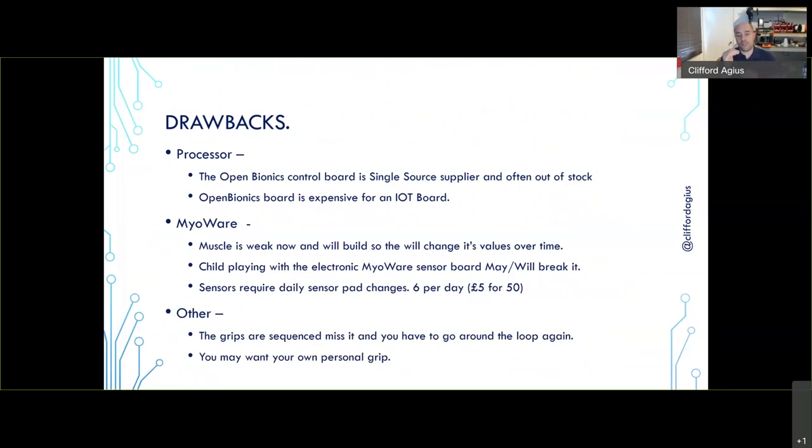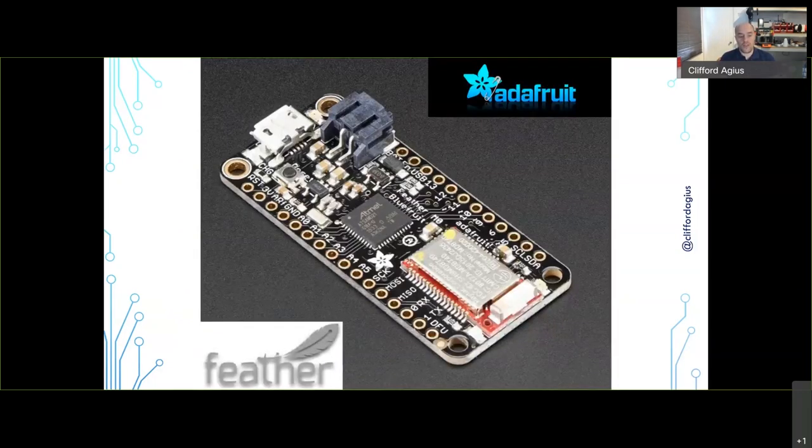So I've covered the drawbacks: single-source expensive processor, hard-to-get board, MyoWare sensors, sticky pads, and the grip sequence issue. I wanted to talk about what we've done to improve on it. From Adafruit I found the Feather range — specifically the Feather M0 Bluefruit, running an Atmel SAMD21 chip. This board has a built-in Bluetooth connector, a JST plug for the battery, and a USB port for programming. At the time it was around £20, available from Amazon next-day.